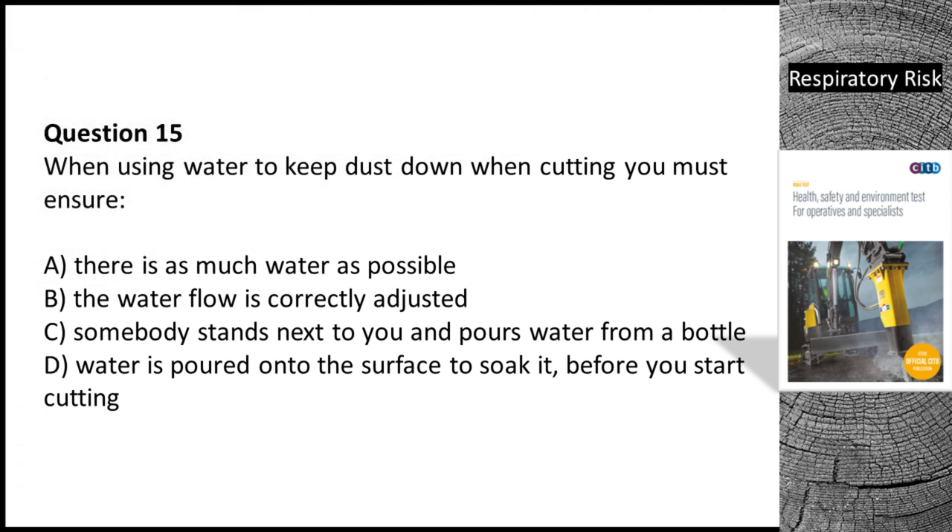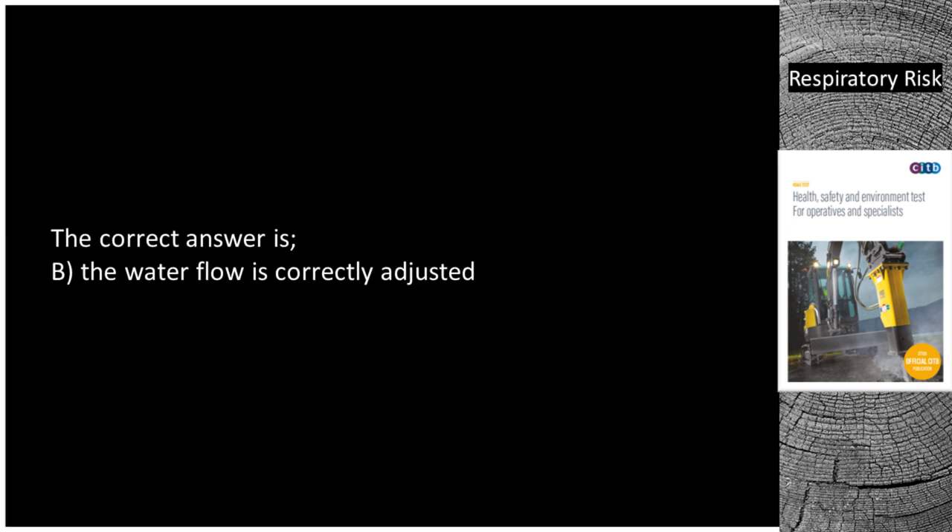Question 15. When using water to keep dust down when cutting, you must ensure: A. There is as much water as possible. B. The water flow is correctly adjusted. C. Somebody stands next to you and pours water from a bottle. D. Water is poured onto the surface to soak it before you start cutting. The correct answer is B — the water flow is correctly adjusted.